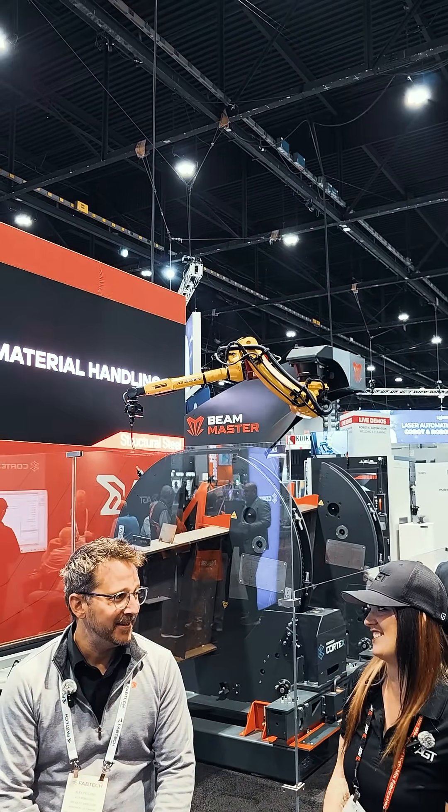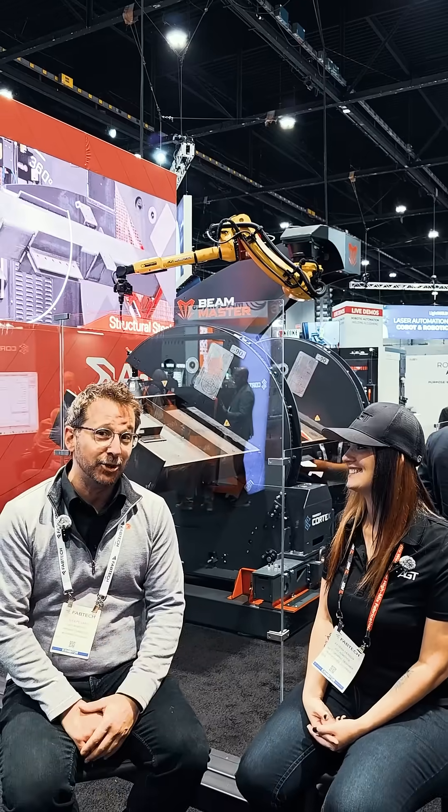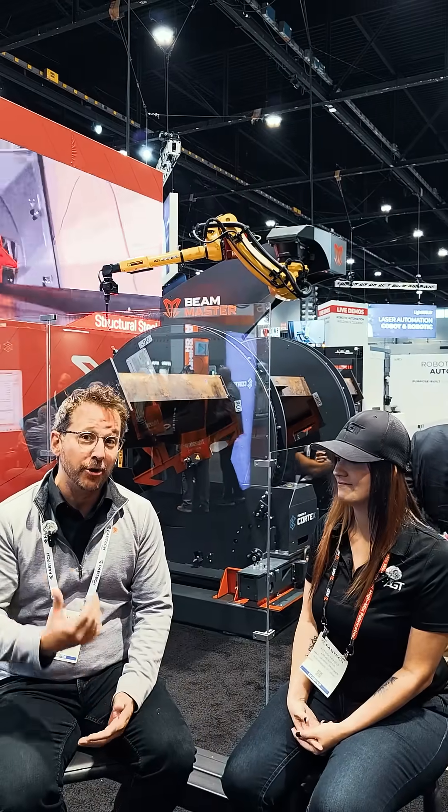Alex, tell me what do you do here at AGT? I oversee the development of the Beam Master, the Layout Master, the Block, as well as the AI-driven Cortex software that runs on all of those products.